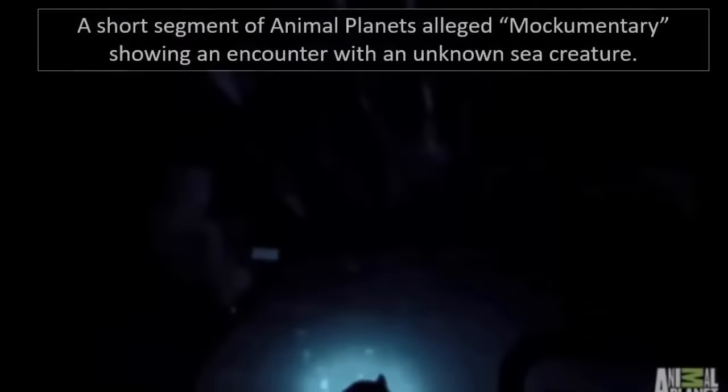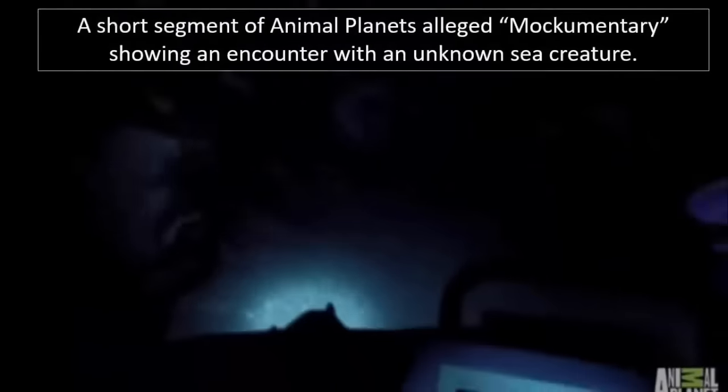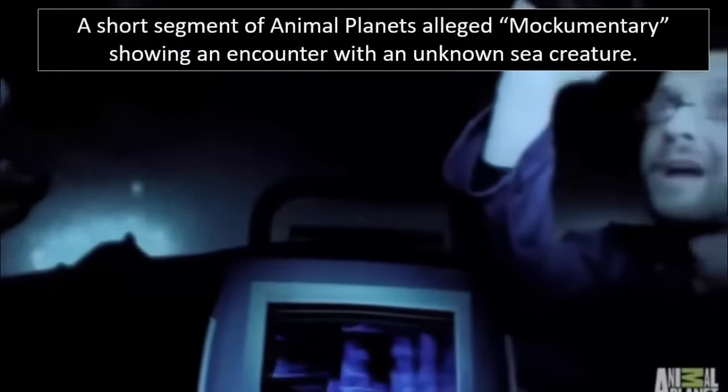Unimaginable mysteries, treasures, and the possible odd sea monster could all still be lying deep within the blackness, irretrievable and thus undiscovered. Our oceans are the lifeblood of the planet.